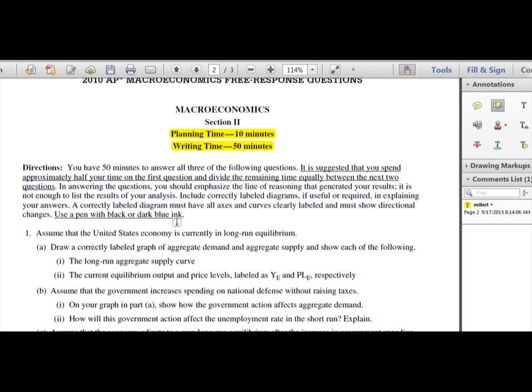The other really important thing is labeling. Right at the beginning of the directions, they tell you to emphasize the line of reasoning that generated your results — similar to showing your work in math class. They also say to include correctly labeled diagrams. If you draw a supply and demand graph and are missing, for example, 'price' on the y-axis, you won't get credit for that graph even if everything else is correct.